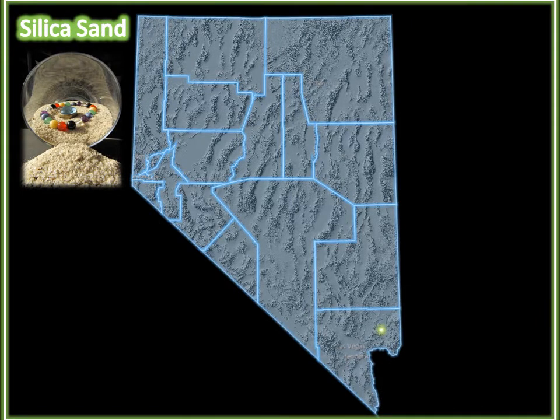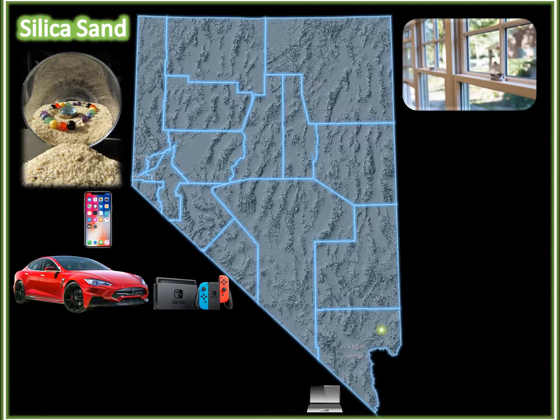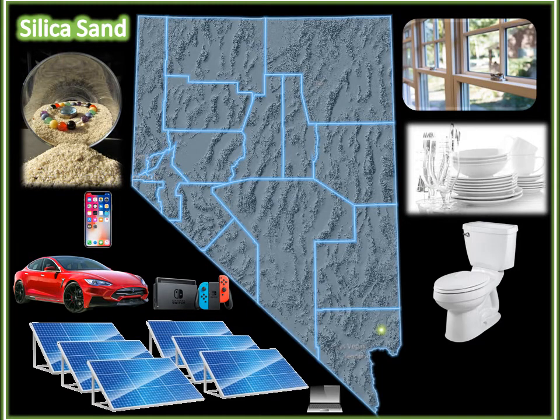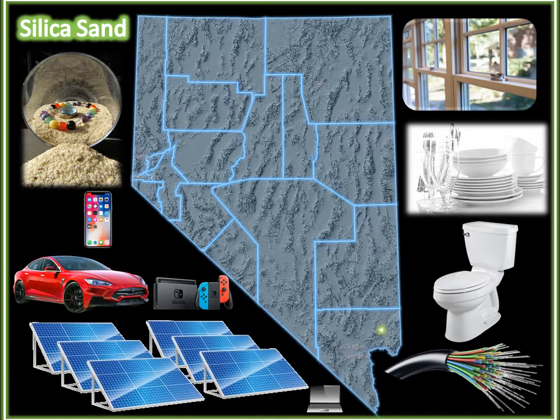Silica sand. That's right, beach sand or sandstone. This rock is used to make glass — the same glass you stare into on your televisions, cell phones, game consoles, and computers, or out of from your house, classroom, place of work, or vehicle. This same glass also covers solar panels. Silica sand is also used to make porcelain, like the plates you eat off of, and the sink, tub, and toilet in the restroom. It is also used for fiber optic cables, which are utilized for long-distance telecommunication or providing high-speed data connections, including the internet, which most of us are using right now.